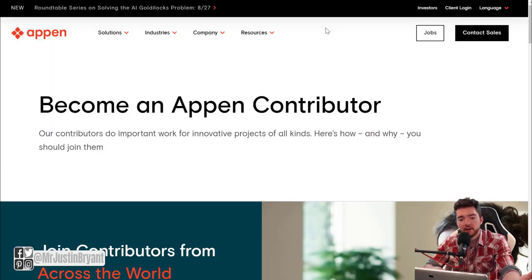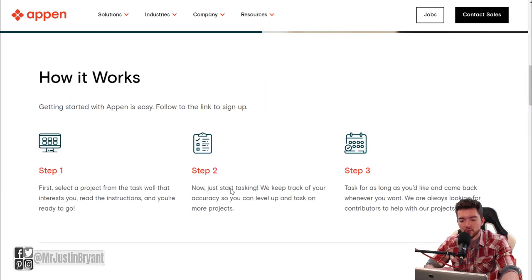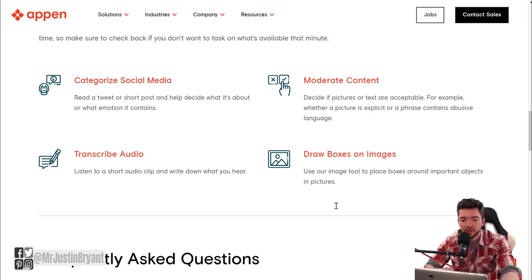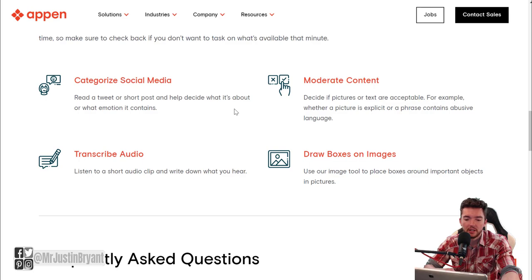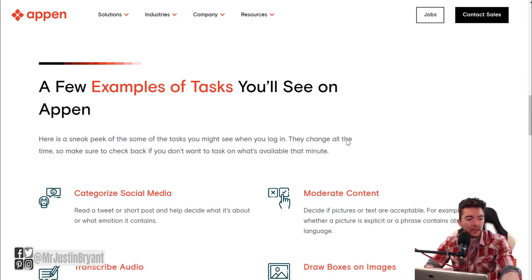Last but not least is Figure Eight, now known as Appen — Figure Eight was acquired by Appen, so going to the Figure Eight website will redirect you to appen.com. Appen has all sorts of online jobs including micro tasks, daily checklists, data entry, search engine evaluation, and transcription, all paid via PayPal. You can become an Appen contributor by going to appen.com/jobs. It's similar to ClickWorker — transcription, categorization, data entry — all beginner-friendly with no experience required.